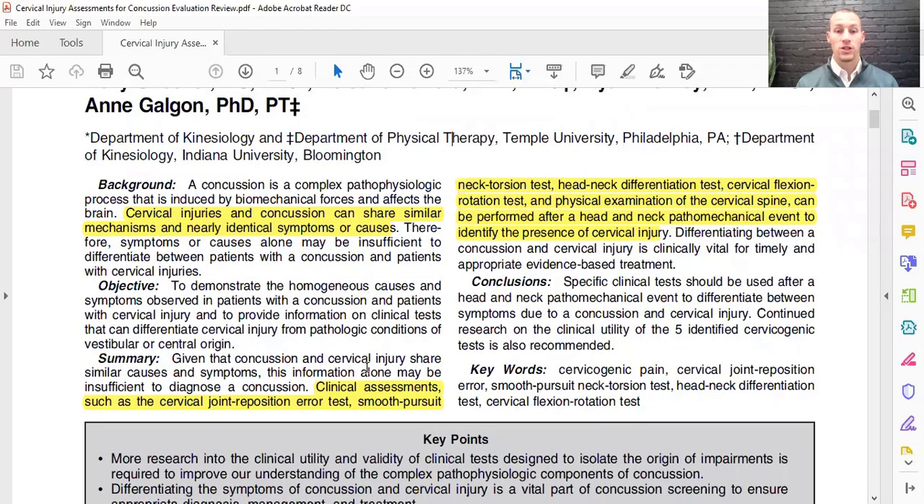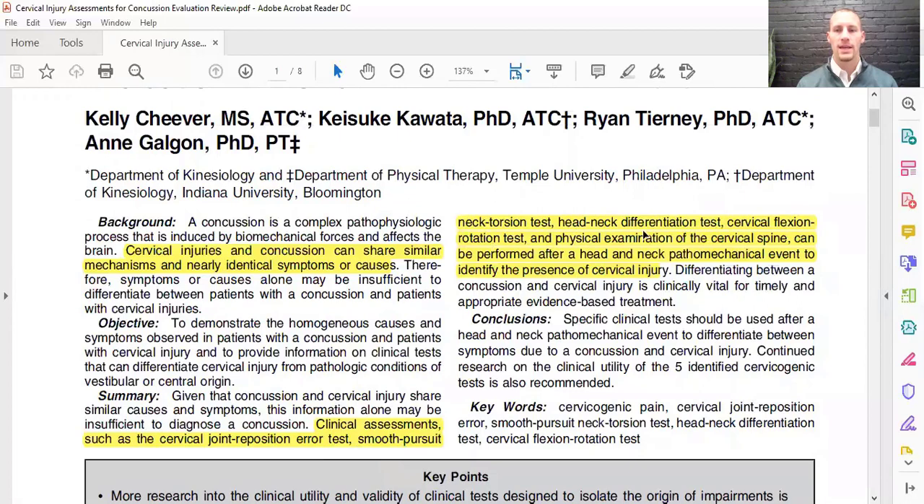Given that concussions and cervical injuries share similar causes and symptoms, information alone is insufficient. Therefore, we can't just go based on symptoms. Instead, we need clinical assessments such as cervical joint reposition error testing, smooth pursuit neck torsion testing, head and neck differentiation, cervical flexion rotation, and a physical exam of the cervical spine.